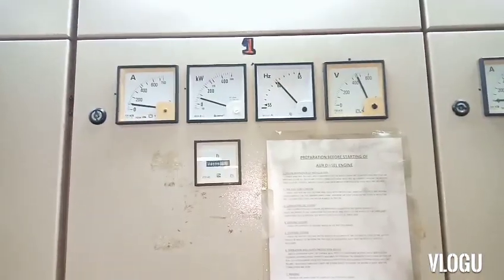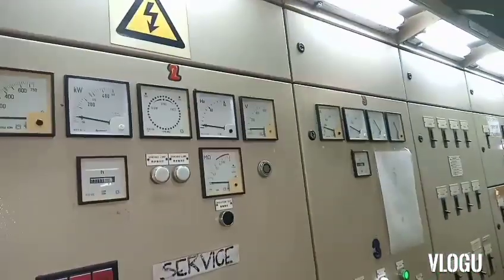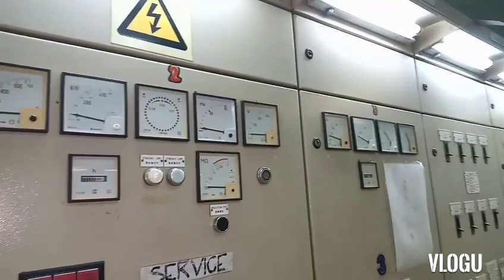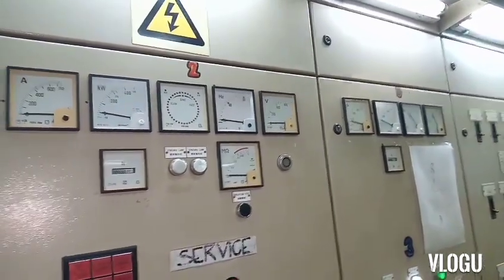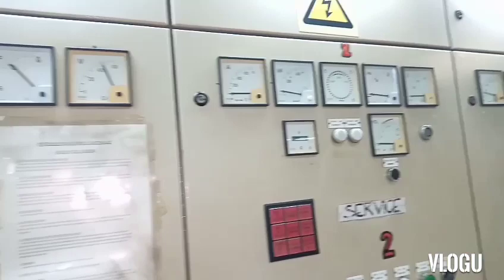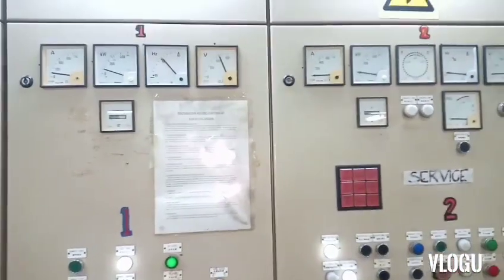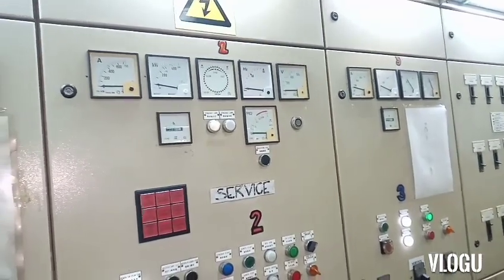After that, we tried putting number one in service alone while number three ran with no load. We put at least 100 kilowatts of load on number one to check — number one was normal.